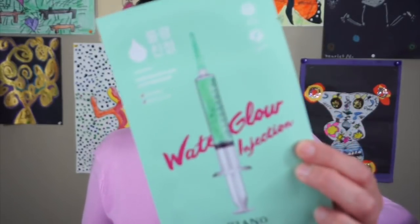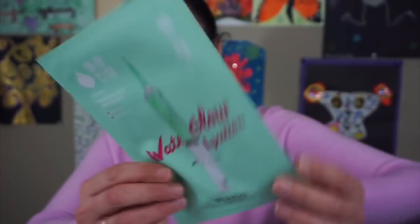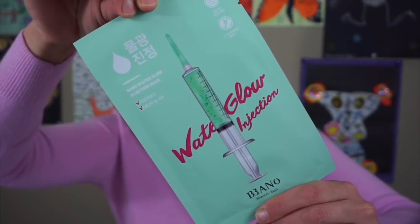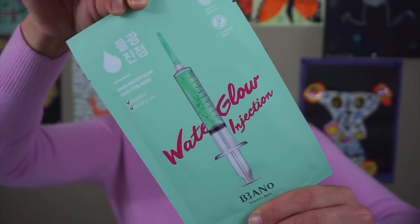The next thing is the Bano Water Glow Injection Mask — it's a sheet mask! They picked three variations: Antioxidants, Water Glow, and Baby Face. This mask line is 11 chemical ingredients free. At the last step of your skincare routine, apply the sheet mask and remove after 10 to 20 minutes, then pat the excess essence into the skin. I don't usually use sheet masks but I've been using the ones they send me and I'm excited to use this.